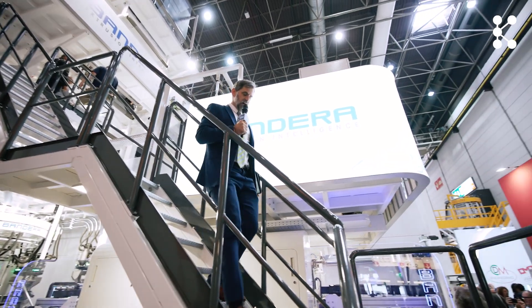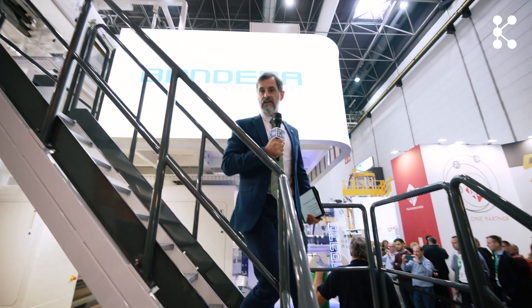Bandera is a leading producer of highly technical films through their specialized extrusion process. We have a chance to talk to Massimo Santini — he is a Sales Director at Bandera.